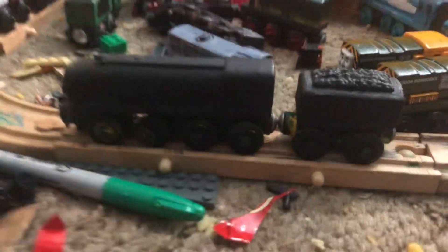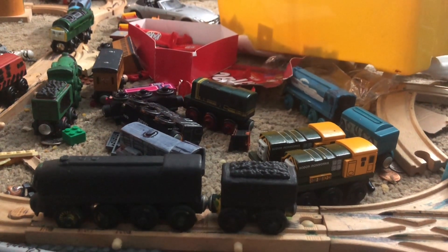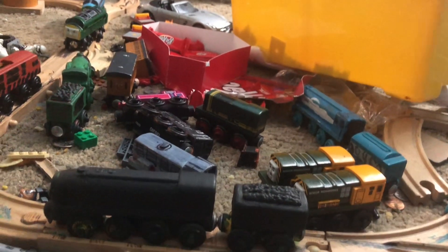Anyways, here she is. You may be wondering who the heck is this — well, this is my crush, Jolie, as a Thomas-style character.